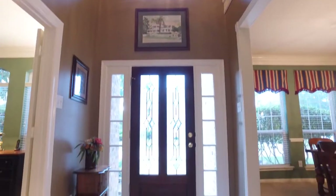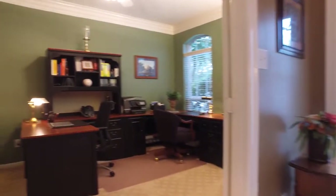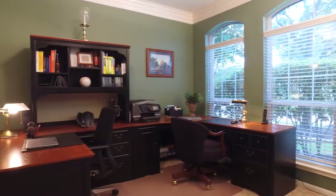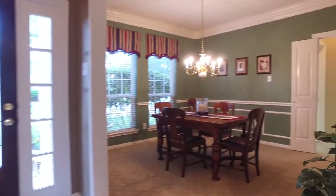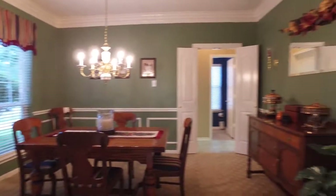It's a beautifully updated Emerald Designer Series home offering gorgeous formals with beautiful crown molding as soon as you walk through the front door. Look at these windows and how the natural light just pours in and creates such an amazing energy. Chair railing, crown molding, and a great view into the front yard in this beautiful formal dining room.